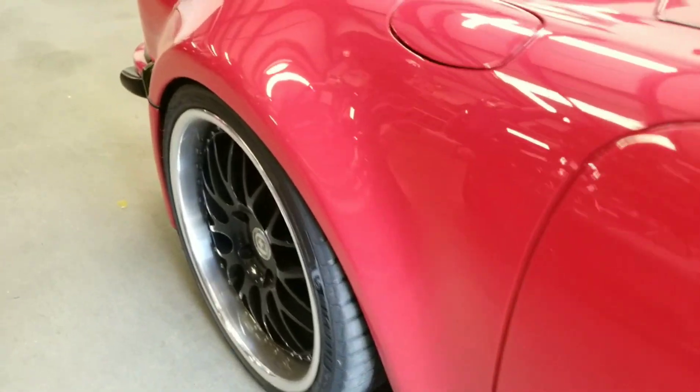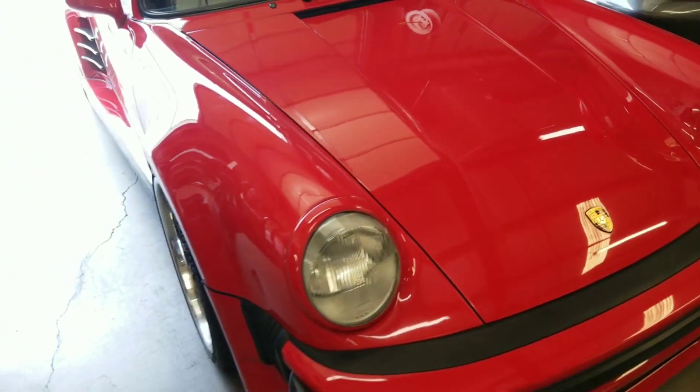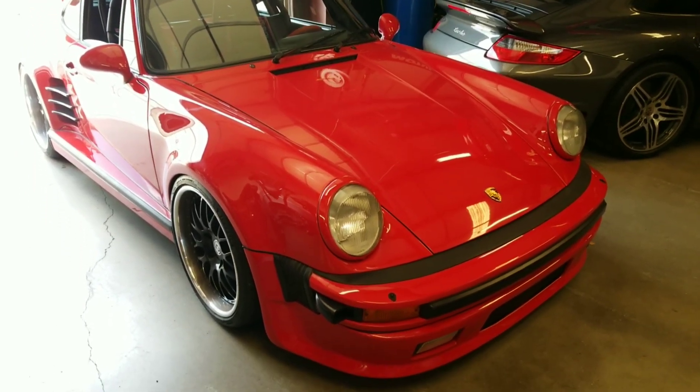Here are our custom bumpers. The paint job is amazing. This is one of my favorite customers — actually a good friend of mine. He buys the nicest examples and has us do crazy things to his engines.